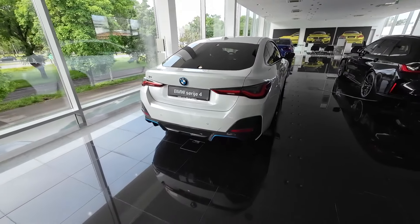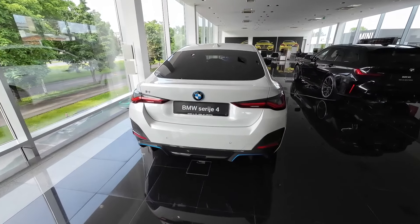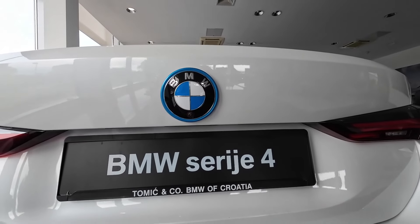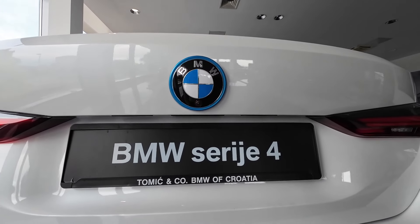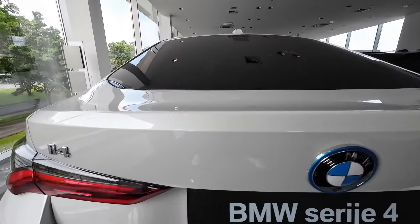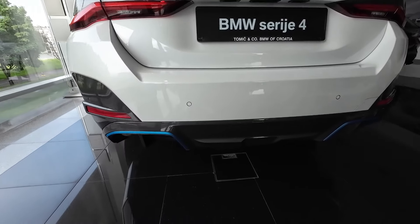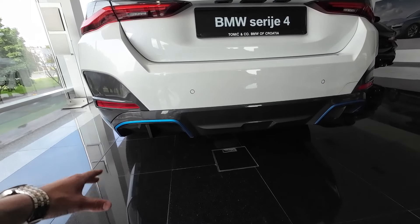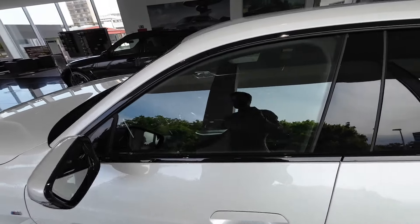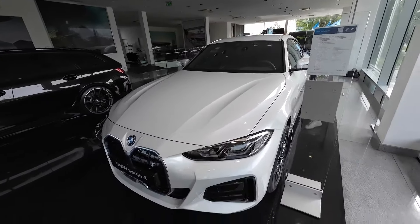Moving quickly to the rear end: LED taillights in full LED technology — I will put the lights on at the very end so you can see them in action. In the center, the big BMW logo again with that bluish detail indicating this is a fully electric model, with a rear camera. On the driver's side there is an 'i4' detail. In the lowest part there are rear parking sensors and a diffuser.